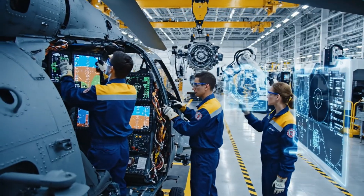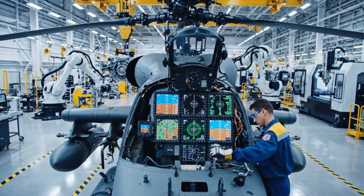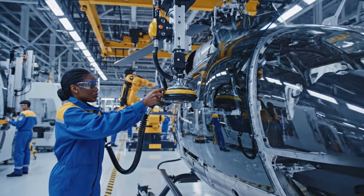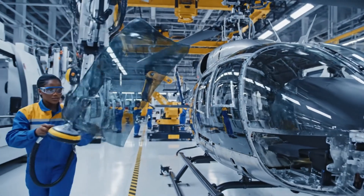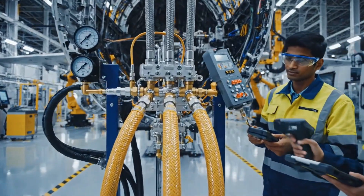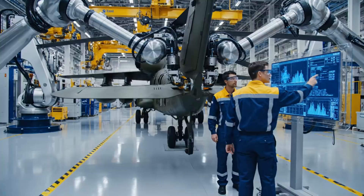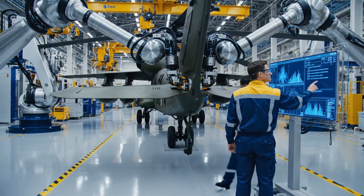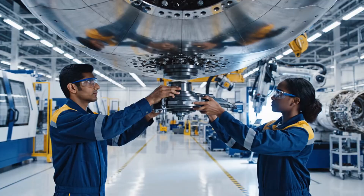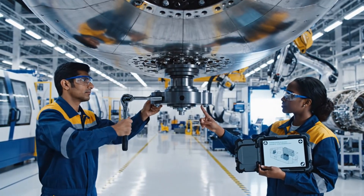Technicians installing cockpit displays and targeting systems, multiple screens glowing inside the Apache cabin. That's the final mount secured. Confirmed on the tablet. Ready for inspection.